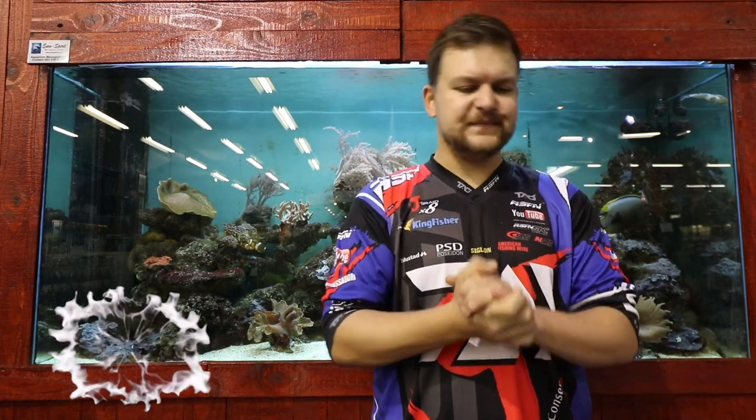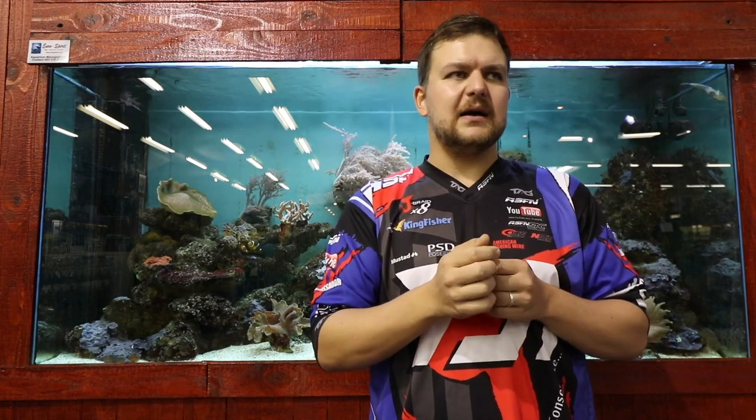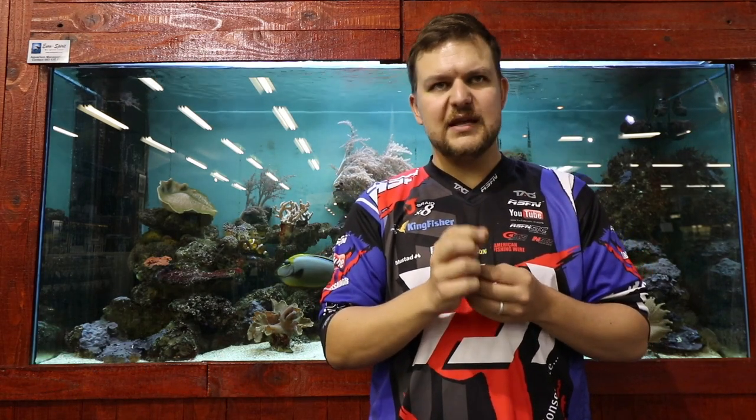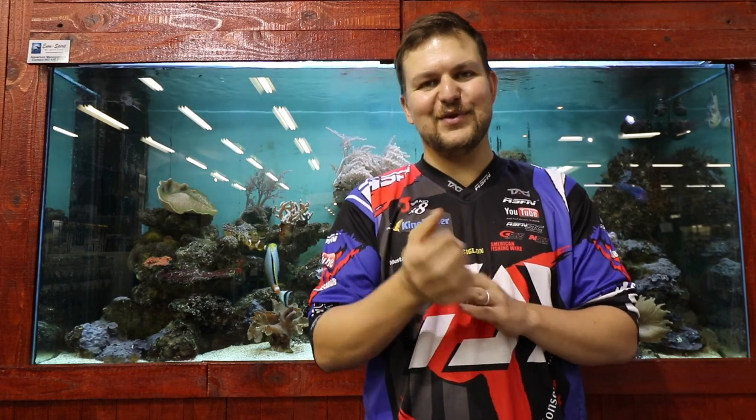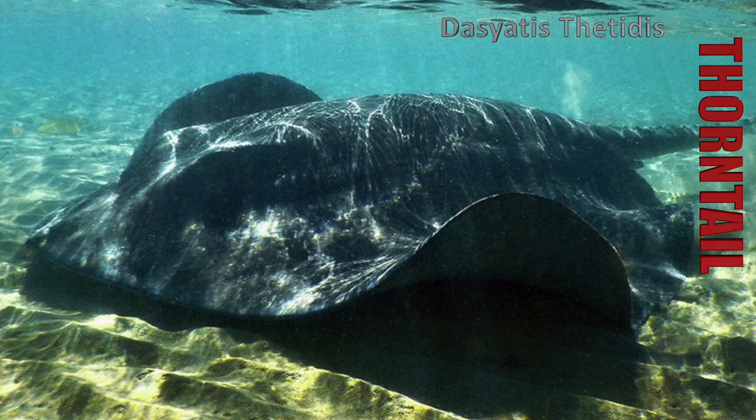Today we're going to be talking about — I'm not allowed to swear on this channel — a mean bastard of a fish. We're talking about the thorn tail stingray. There have been many short, sharp words used to describe them, normally while someone has a rod over their shoulder after four hours of bending and wanting their mommy.